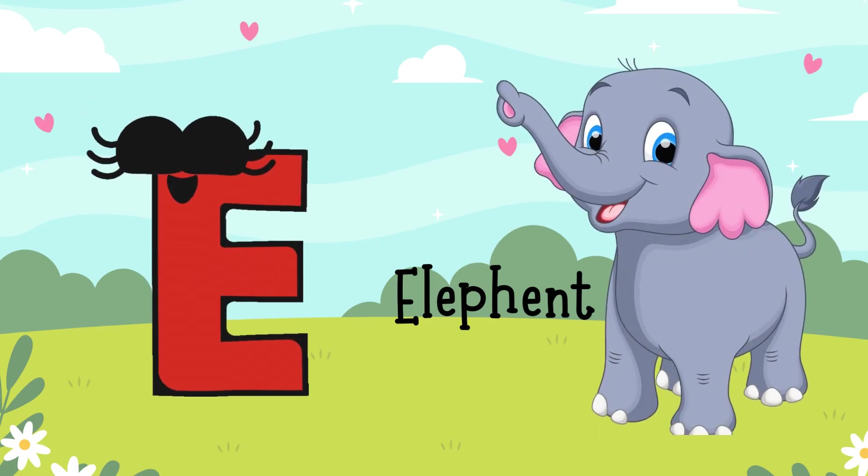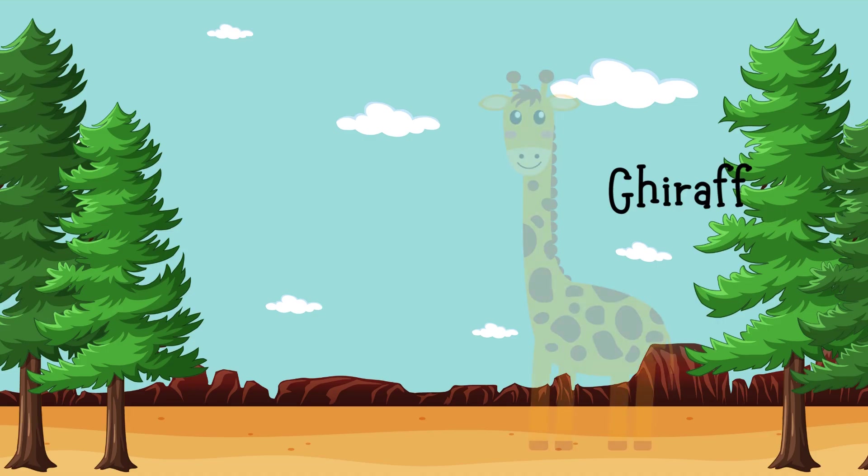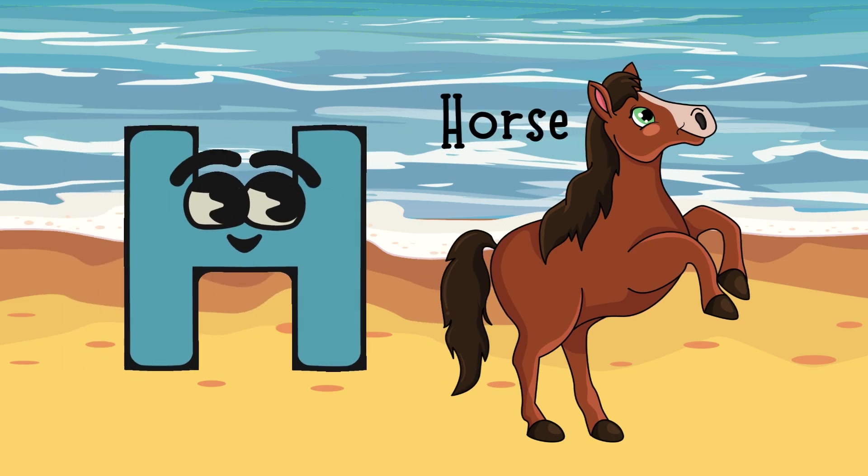E for Elephant, F for Fish, G for Giraffe, H for Horse.